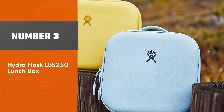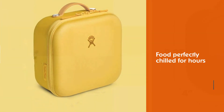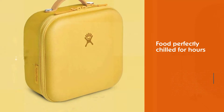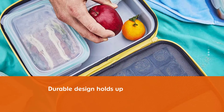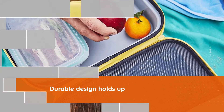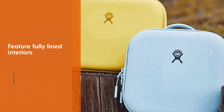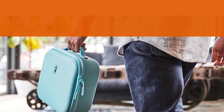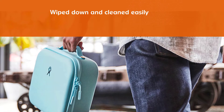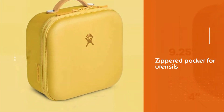Number 3: Hydro Flask Pounds 250 Lunch Box. If you already trust Hydro Flask's reusable water bottles to keep your drinks cold, you'll be glad to learn that the brand's lunch boxes boast that same powerful insulation. In fact, Hydro Flask's large insulated lunch box features two layers of insulation to keep your food perfectly chilled for hours. Plus, this durable design holds up to countless outings like the brand's trademark bottle. Available in four exterior colors, the lunch boxes also feature fully lined interiors that can be wiped down and cleaned easily, as well as a zippered pocket for utensils and an ice pack.